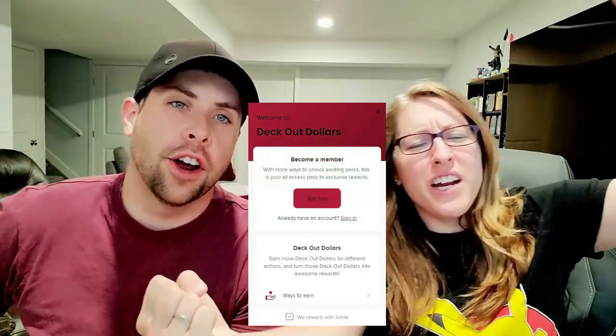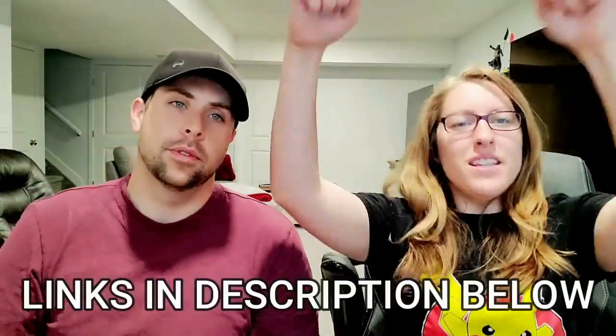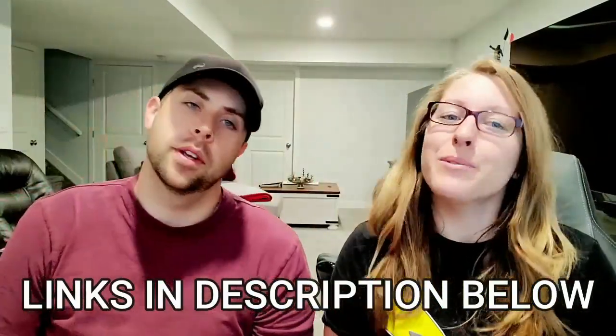Plus, who likes to save money? I do! So Deco Gaming rewards you for shopping with them with Deckout dollars — the more you spend, the more you can save. If you link your socials, you can get extra Deckout dollars. They ship anywhere in Canada plus 49 US states — sorry Alaska and Hawaii. Use code THEPOKECOUPLE at checkout to receive 5% off your total order. Our referral link is in the description below.